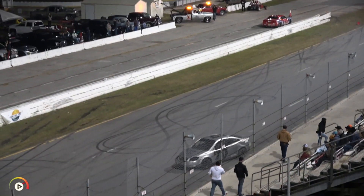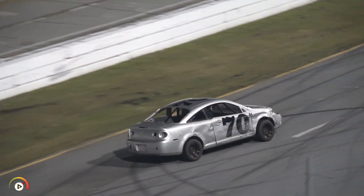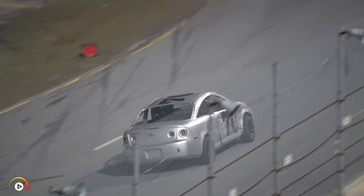Charles Frittle — man, he hit the wall here in practice yesterday, stuck around, fixed it, and he's down the wall again but able to drive away.